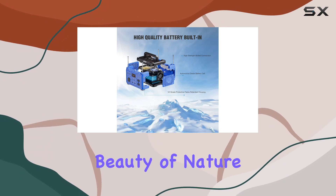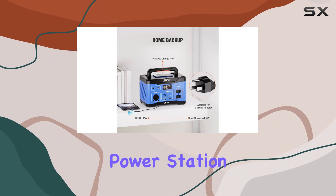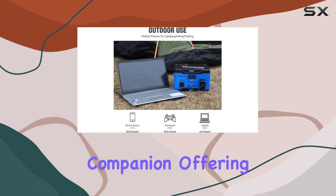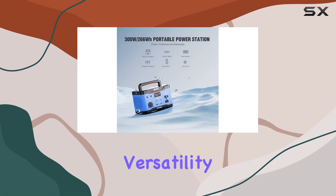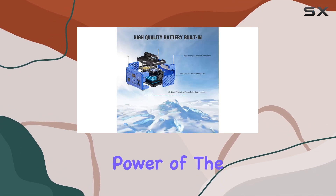Pair it with the AVOLT VPSB100 foldable solar panel for a green energy solution during your outdoor activities. Imagine soaking in the beauty of nature while keeping all your devices charged. In summary, the AVOLT Portable Power Station VP350 is your best outdoor companion, offering reliability, versatility, and a green energy solution. Unleash the power of the sun with AVOLT.